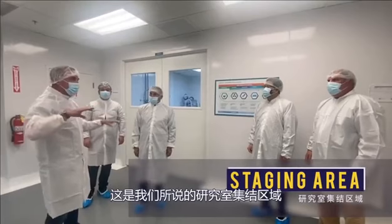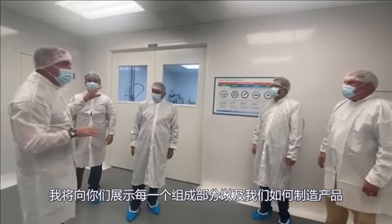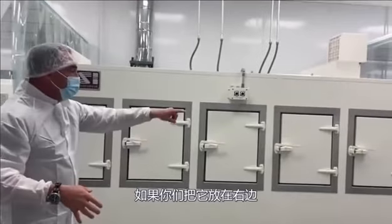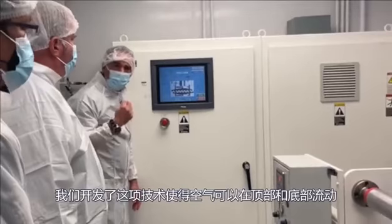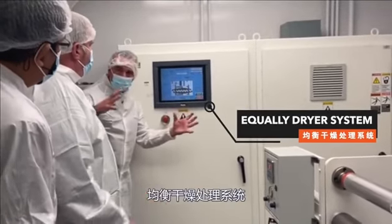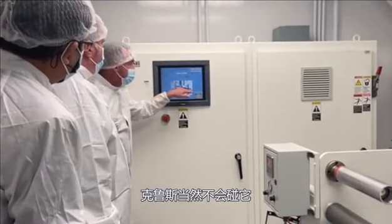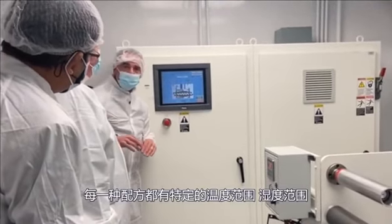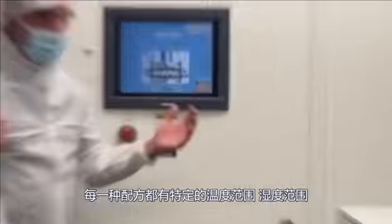What we call a staging area — you go from room to room, and I'm going to show you each component and how we make the product. We put it through a drawing system here. We actually created this technology and developed it so the airflow would be top and bottom, equally dry and secure. It pulls it through so it never touches. Every formulation gets dialed in specific to a temperature range, humidity range, everything.